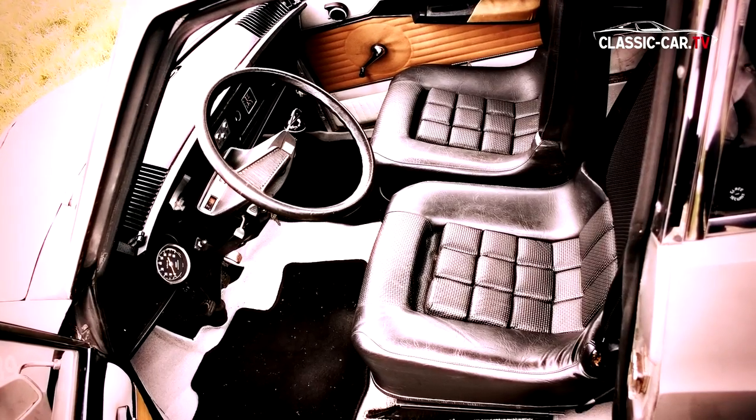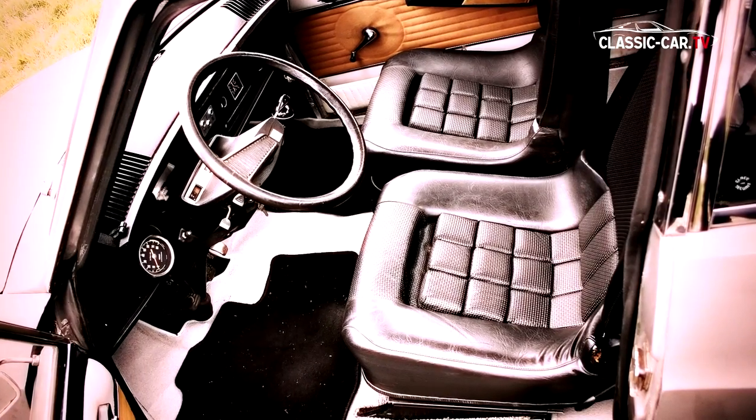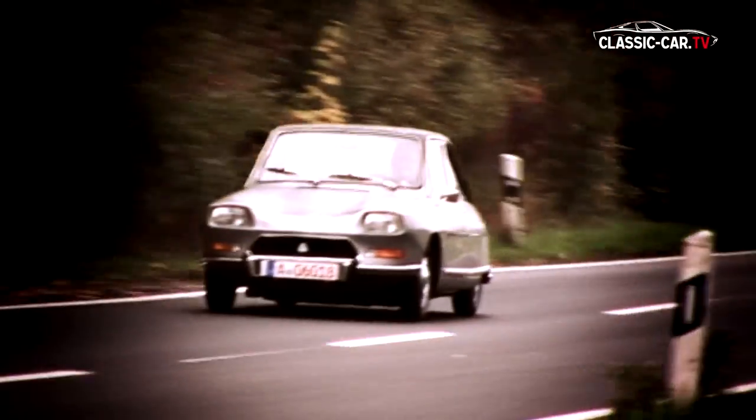The luxury interior and the extremely smooth-running engine made the Citroën M35 the potential link to the Citroën sedans.